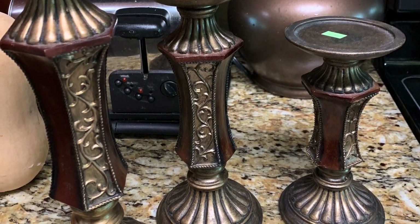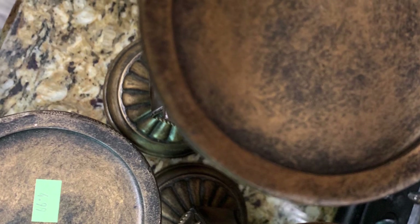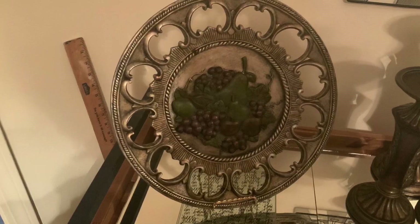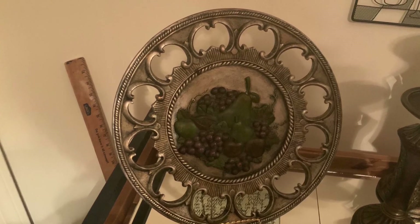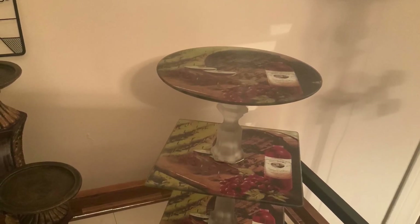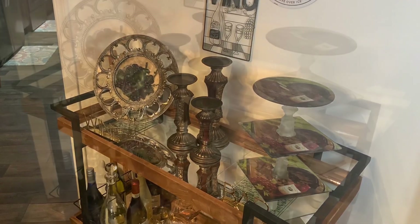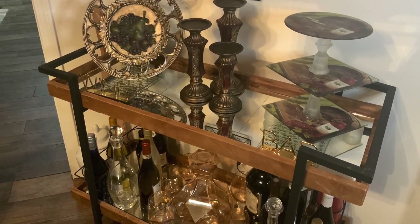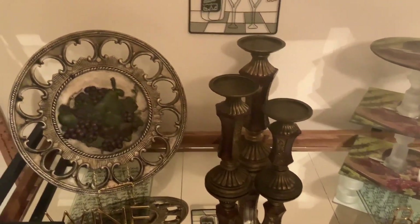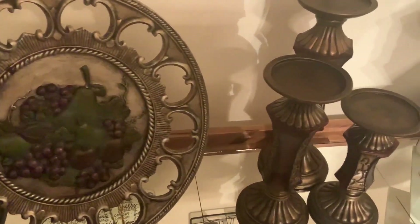The two larger candle pedestals were $5.99 each and the small candle pedestal was $4.99. The grape plate was $6.99. But when I got to the register and asked the cashier why there was such a high price on the candle pedestals, she said she didn't know why they were marked like that and they shouldn't have been, so she gave me the whole set for $5. Then the grape plate was $6.99 and she gave it to me for $4, so I ended up spending $9.99 for all four pieces.